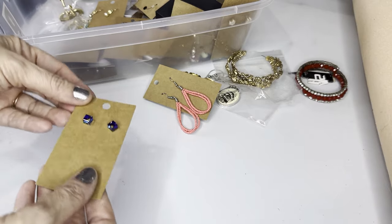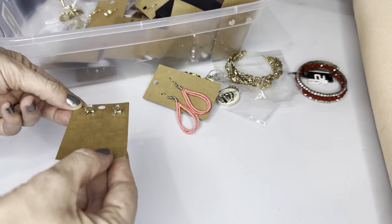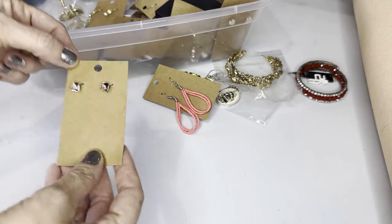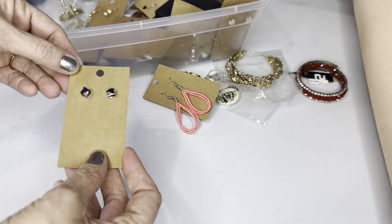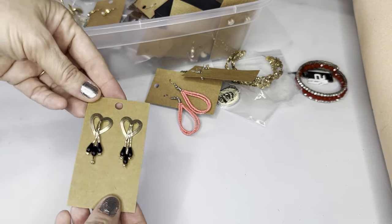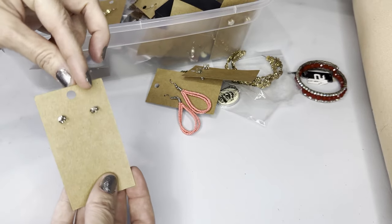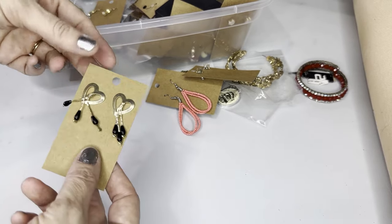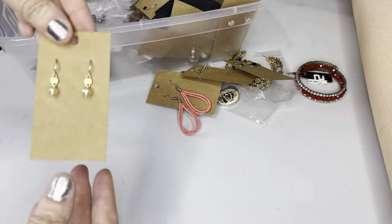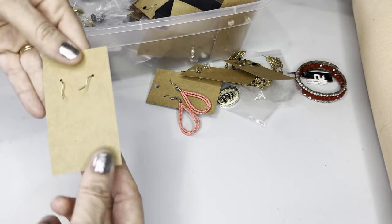Next, we have some iridescent studs — depending on how the light shines, they're all different colors: clear, blue, clear. Vintage 90s heart earrings with black beads, post. Delicate little pearl earrings, gold-toned pearls.